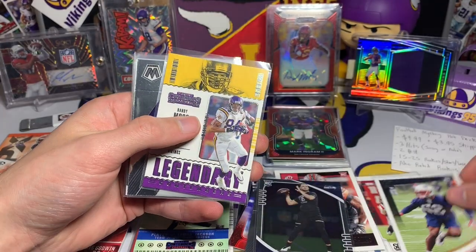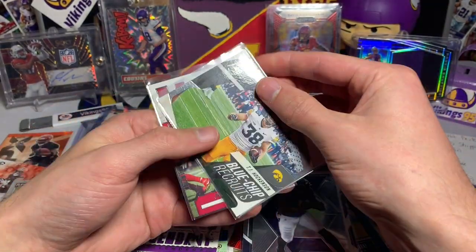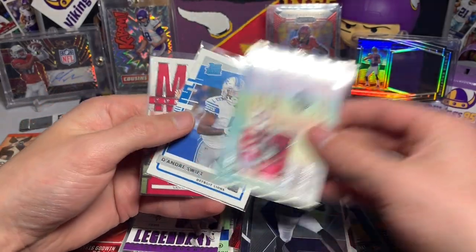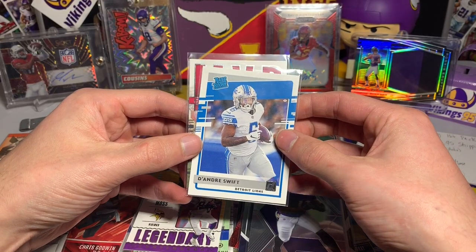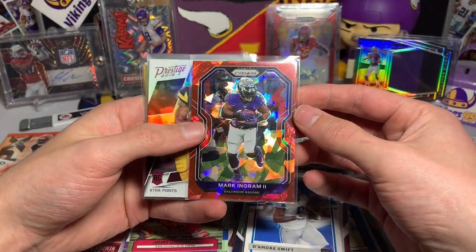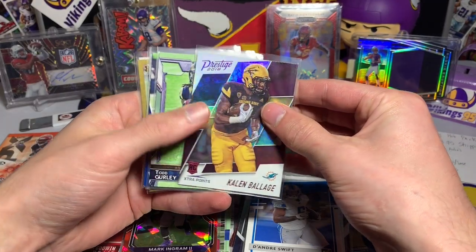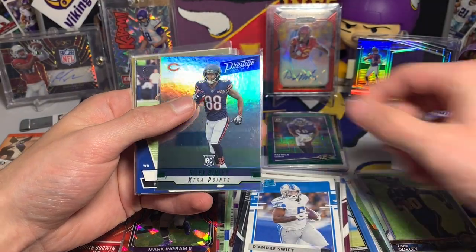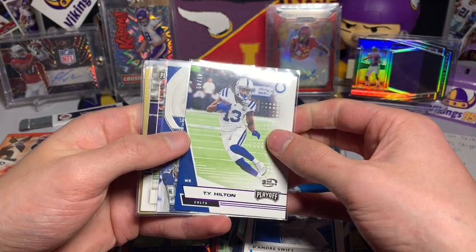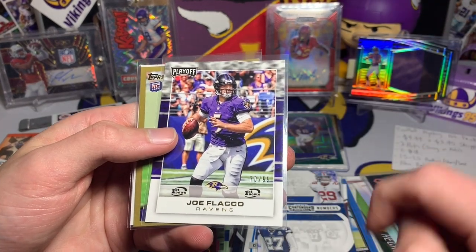We got a winning ticket — Lamar Jackson red foil! Duke Dawson rookie card, Randy Moss legendary contenders, Devin Duvernay Mosaic rookie. Looks like you get a Mosaic rookie in a pack. TJ Hockenson Prestige 2019 rookie, Calvin Ridley NFL Passport rookie card, a little D'Andre Swift rated rookie action — not bad. Jimmy G MVP Contenders, Mark Ingram Prism red ice — that's cool. Kalen Ballage Prestige 2018 rookie extra points, Todd Gurley rookie card, Riley Ridley rookie card extra points. Ty Hilton numbered out of 49 — 46 of 49.